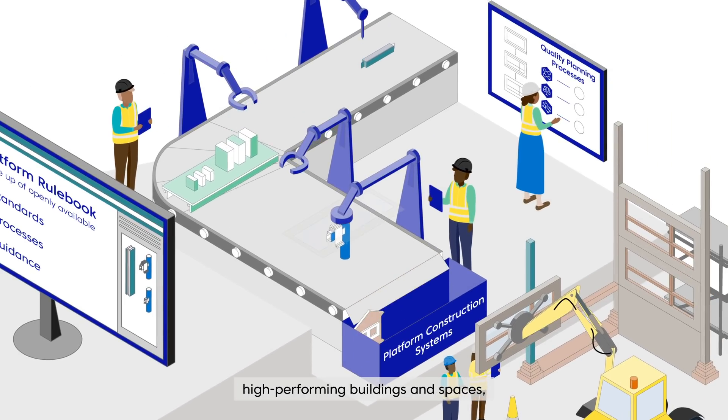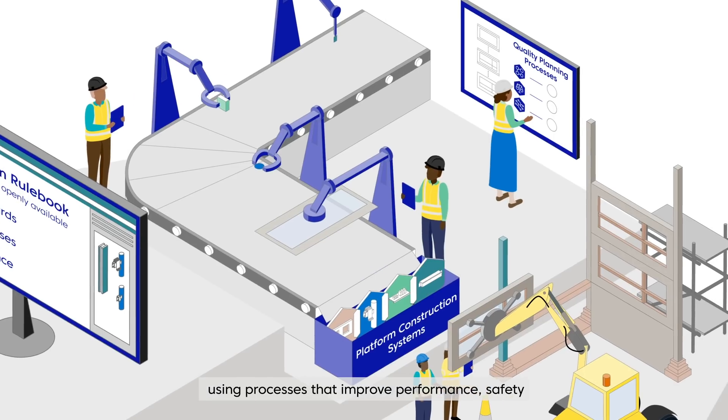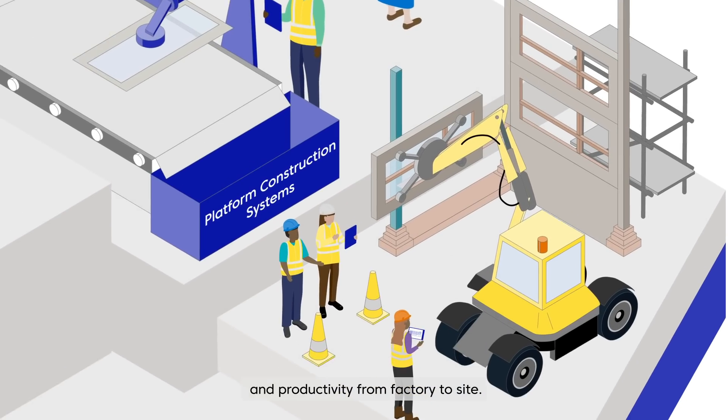And tools and guidance to ensure components and sub-assemblies are manufactured and assembled using processes that improve performance, safety and productivity from factory to site.